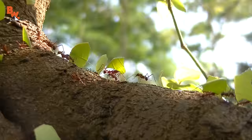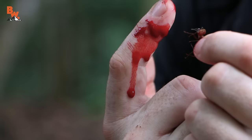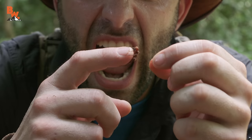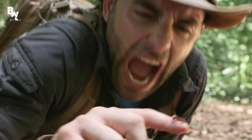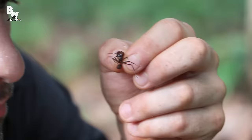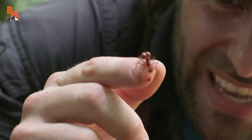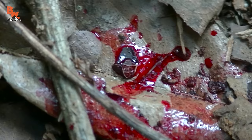Like all ants, the leafcutter only attacks if threatened. I'm sure you were thinking — Coyote, are you taking these ant challenges too far? Look at your finger, it looks like a horror film. To be honest, I had no idea a single ant could do this much damage. So the moral of the story is: if you are ever in Costa Rica, pay attention to your surroundings, because the last place you want to find yourself is in a swarm of angry soldiers.